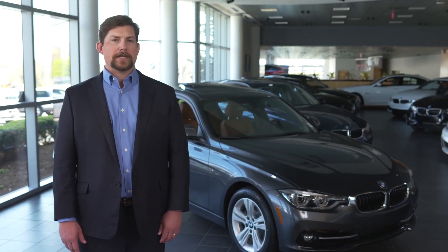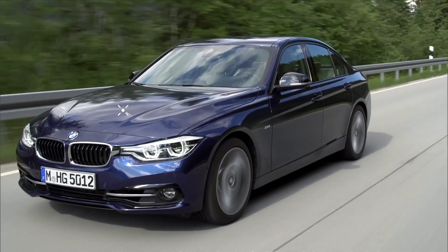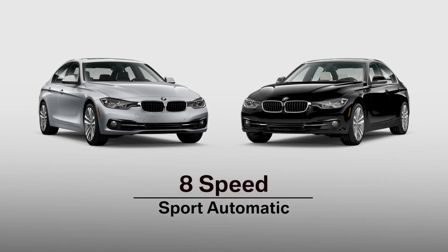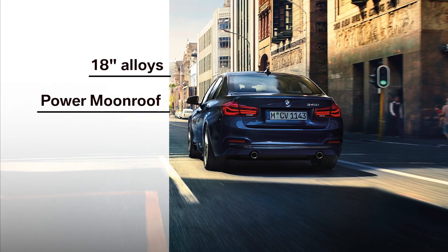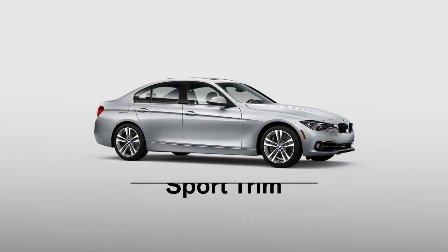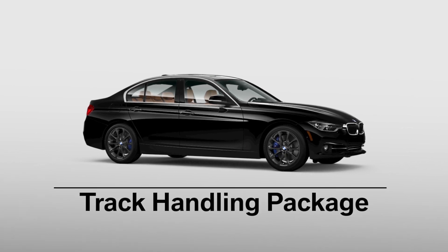For those with sportier intentions, there are the 340i and 340i xDrive sedans. They're propelled by a 3-liter turbocharged inline-6 that was recently named to the Ward's 10 Best Engines list for 2016. An 8-speed sport automatic is standard, but a 6-speed manual is also available on both models. 340i models get additional standard equipment, including 18-inch alloys, a power moonroof, full LED headlights, and Harman Kardon premium audio. Like the 328i, 340i models are dressed in sport trim, but an optional M Sport package and luxury package can be added, along with a track handling package.